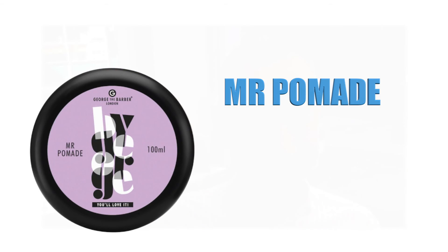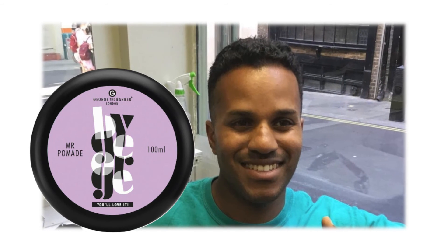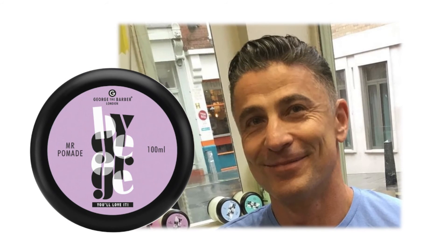With a slick and wax appearance, Mr. Pomade has the strongest hold of the product range, yet its antioxidants including argan and vitamin E oil moisturise any dry and brittle hair.